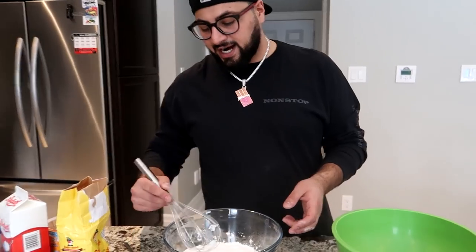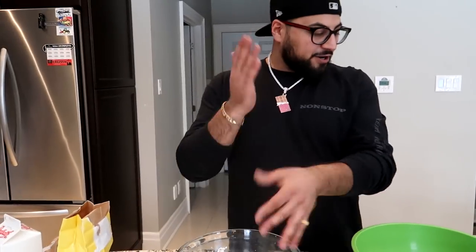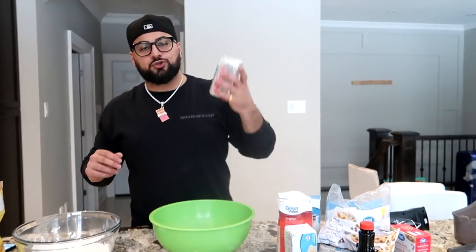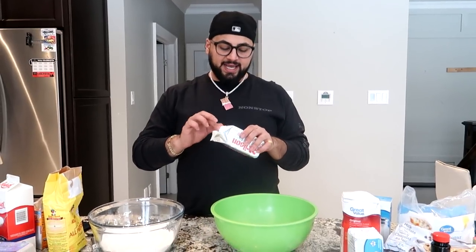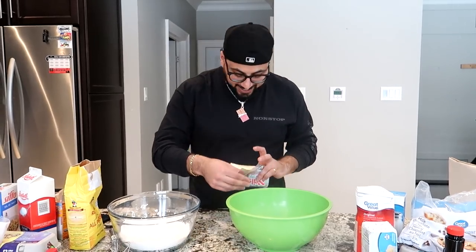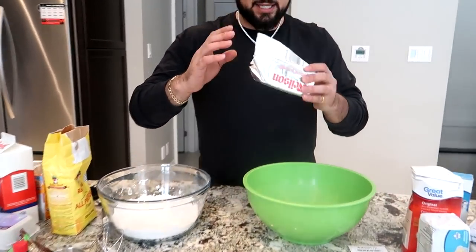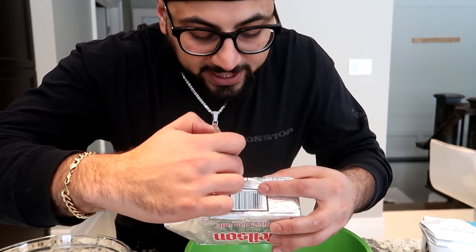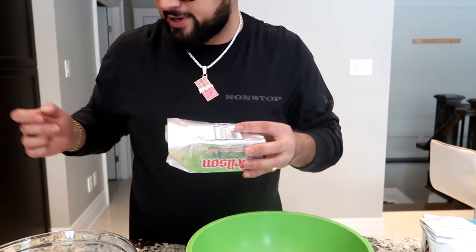So we got our flour concoction here, we are ready to roll on to the next part. In a separate bowl, what you guys want to do is add about 12 teaspoons of butter — that's about three quarters of a complete cup and it has to be at room temperature. I took this butter out in the morning and let it sit on the counter all day because it has to be room temperature so that you can mix it.